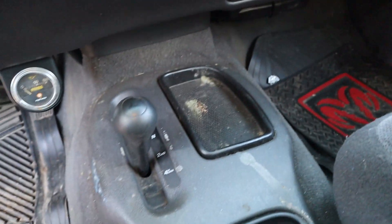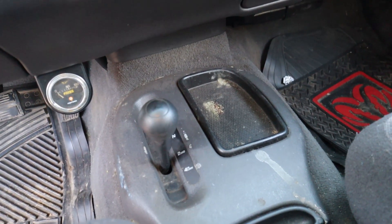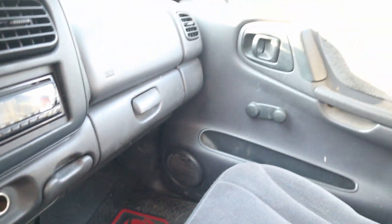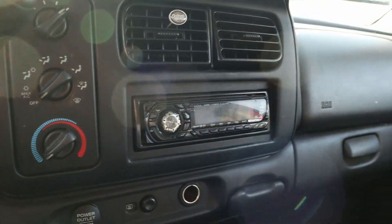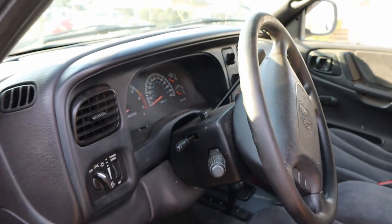I hate having the stupid little buttons, they're so unreliable. I like to just be able to throw it in 4x4, and now it's in 4x4. Dude put a little aftermarket stereo in there, but I'm not really worried about any of that anyway.